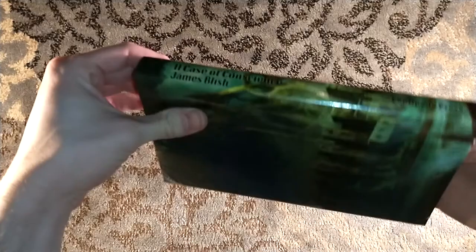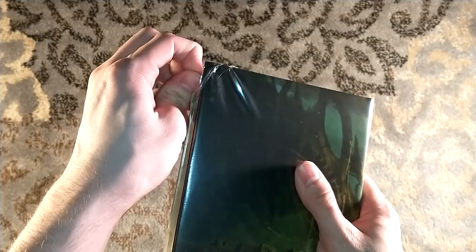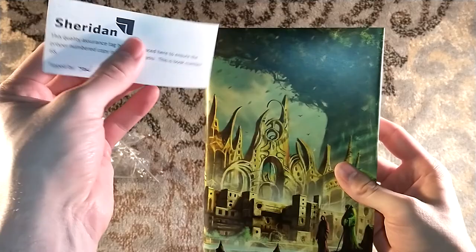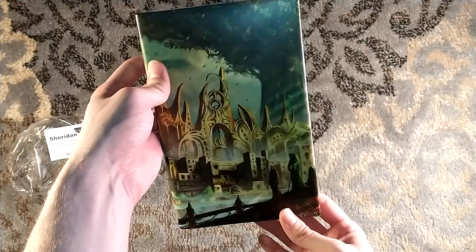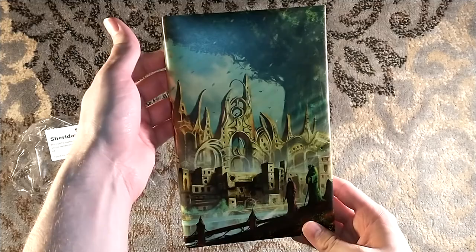Here we have A Case of Conscience by James Blish. Full wraparound artwork. This is the first in a quartet of novels. And I have number 68 to match my other Centipede titles of late, which is awesome. Thank you, Jared. I'm a huge fan of there not being any text on the cover itself — it's always delegated to the spine — so the cover is unadorned and you can just soak in the artwork.